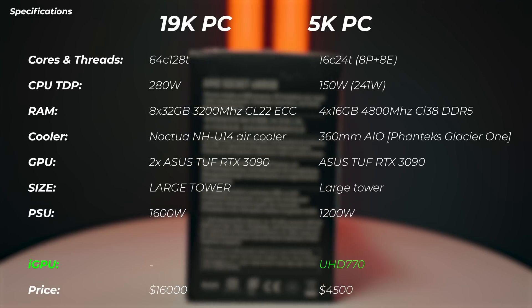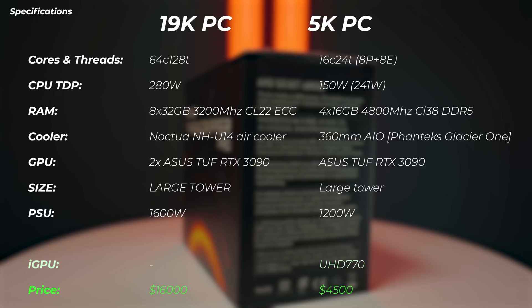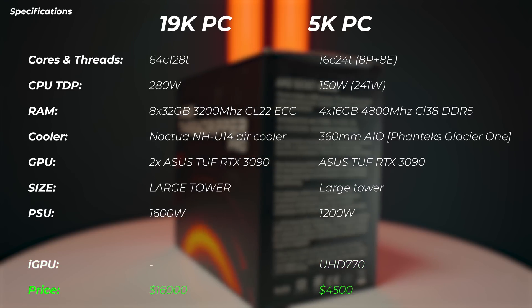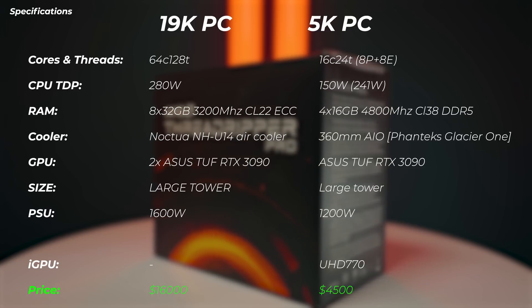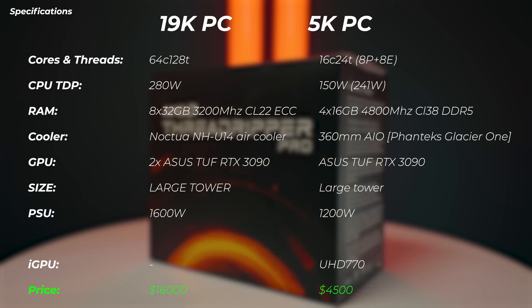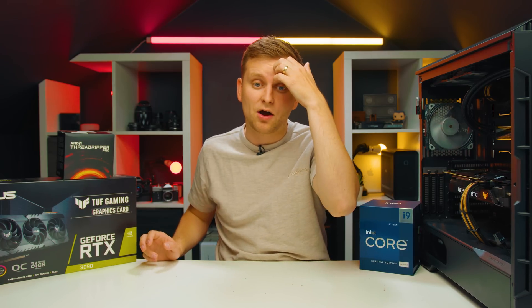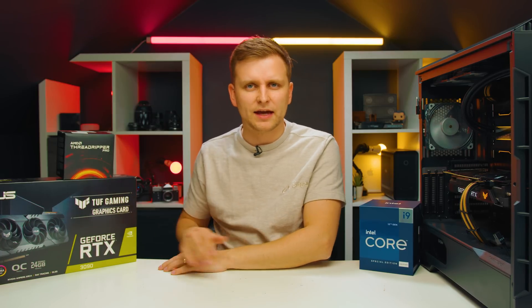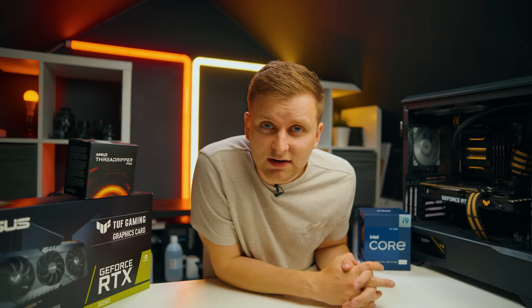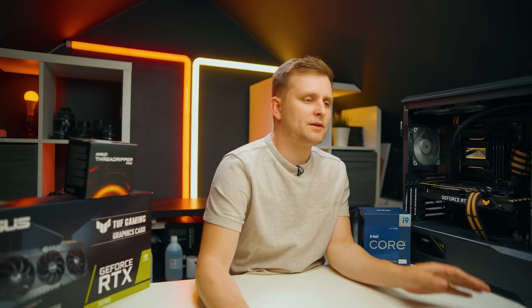The 19K PC doesn't have an iGPU, but the 5K PC does have an iGPU included inside the CPU. In terms of price, I'm saying 5K but at the moment you can actually build the 5K PC for roughly around four and a half grand, whereas the 19K PC has come quite a bit down in price — now just over 16K — but we're still going to call them 19K and 5K for the thumbnail. So let's have a look at some of the benchmarks.